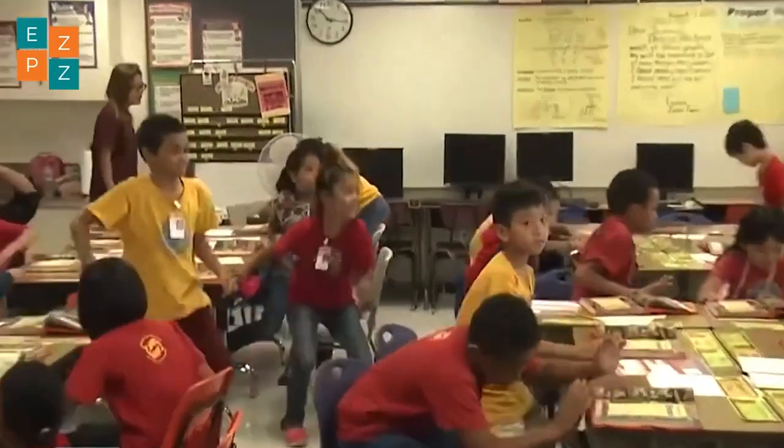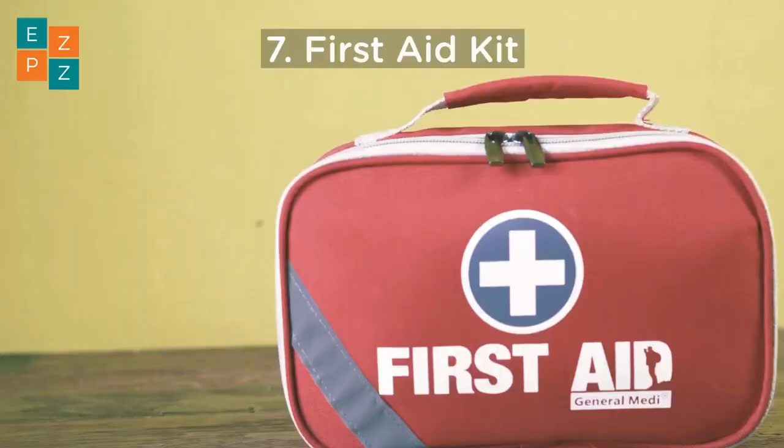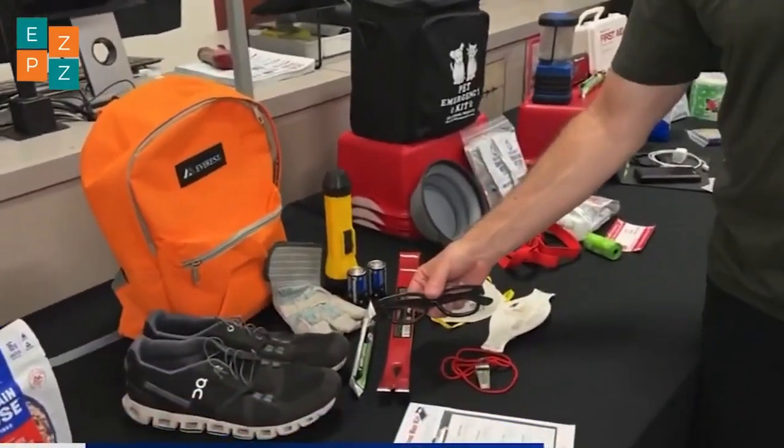While we can't predict exactly when or where an earthquake will strike, we can prepare. Earthquake drills, reinforced buildings, and emergency kits save lives and minimize damage.